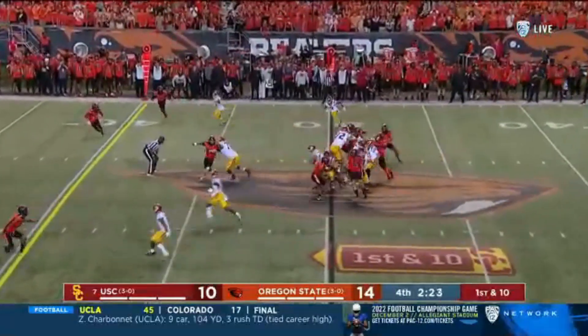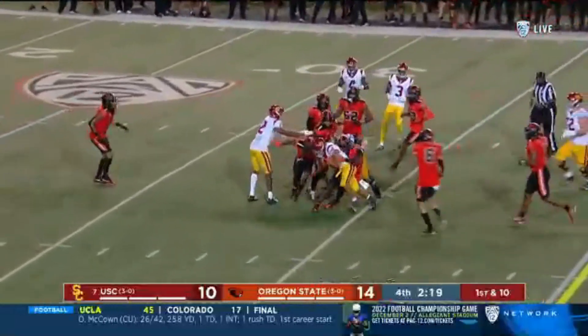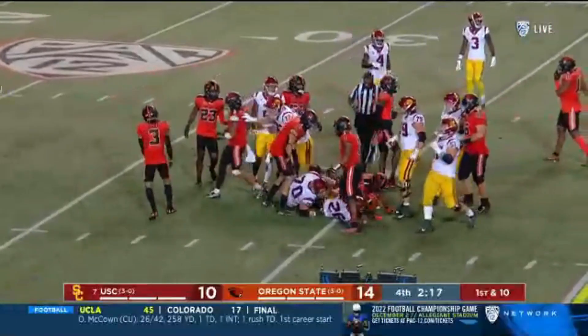And how smart is this tempo? Go right now. Travis Dye busts it, and the Trojans are in business inside the 35.